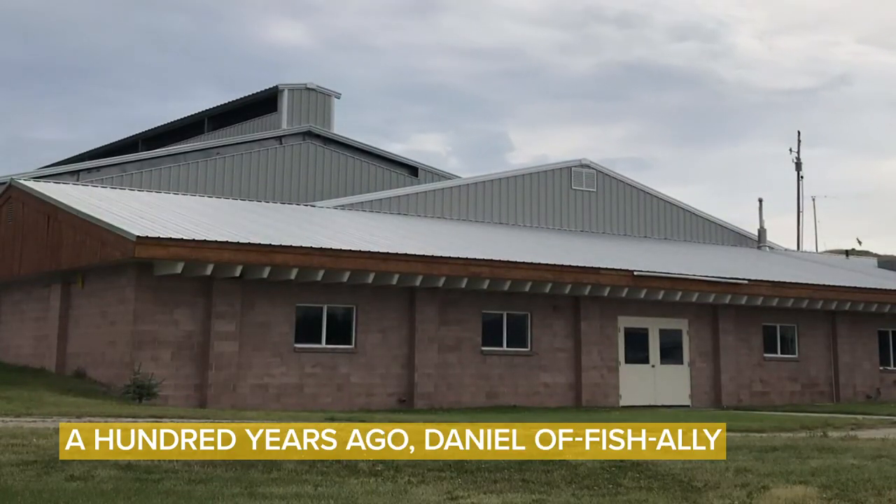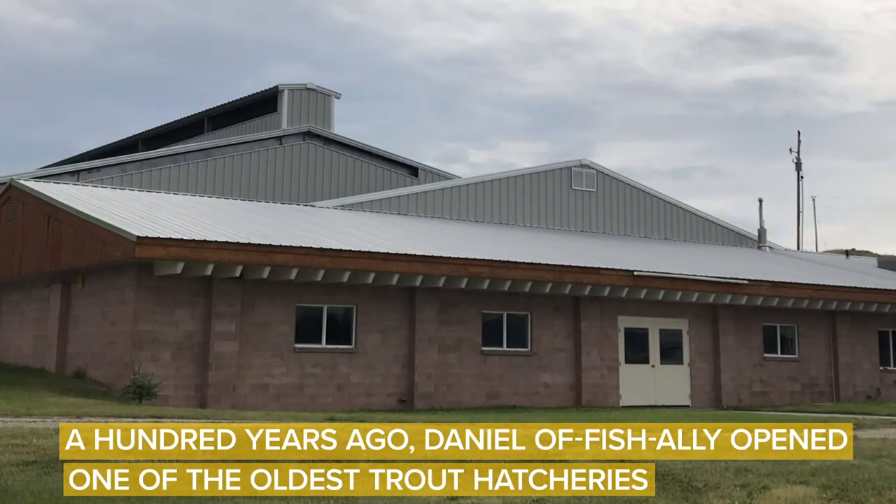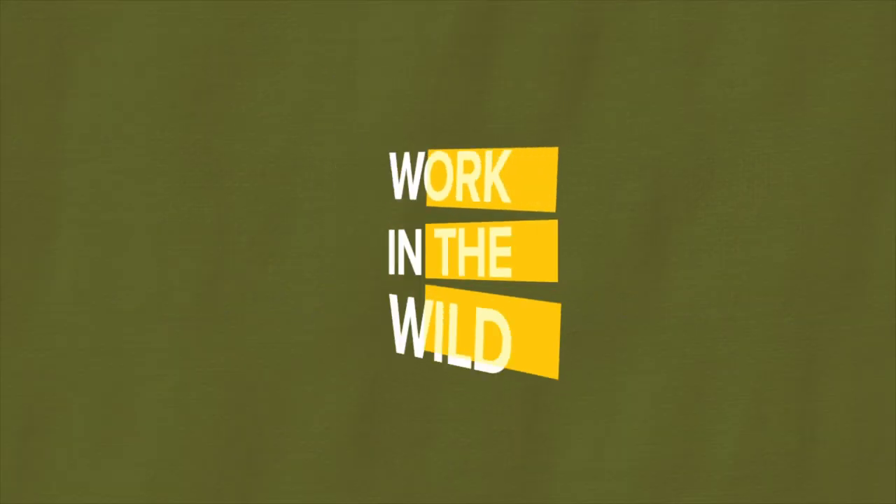A hundred years ago, Daniel officially opened one of the oldest trout hatcheries in Wyoming. I'm Sarah Dorenzo, and this is your Work in the Wild update from the Wyoming Game and Fish Department. This week, we're at the Daniel Fish Hatchery. Daniel recently celebrated their 100th anniversary of raising and stocking fish in Wyoming.